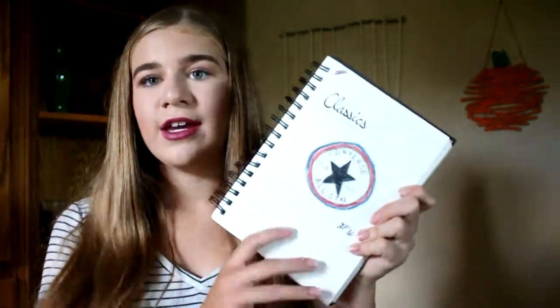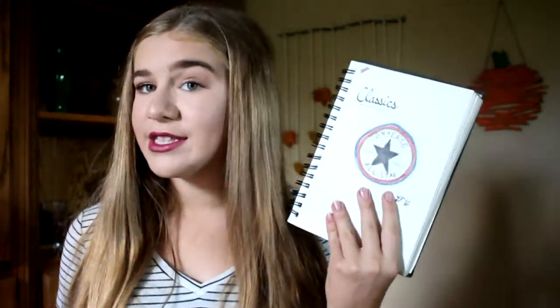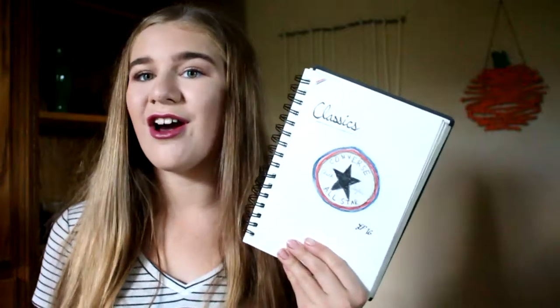This next one — it was like 11 o'clock at night. I was downstairs in the basement, which is where I keep all my drawing stuff. I just drew this because I had no inspiration whatsoever, so it's just a Converse symbol.